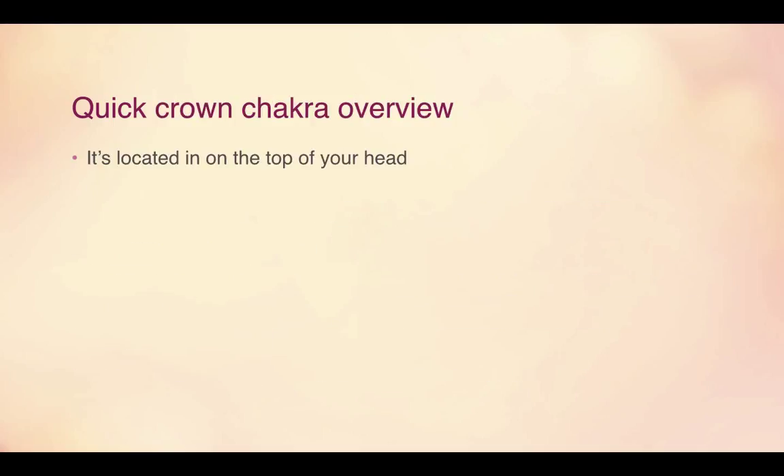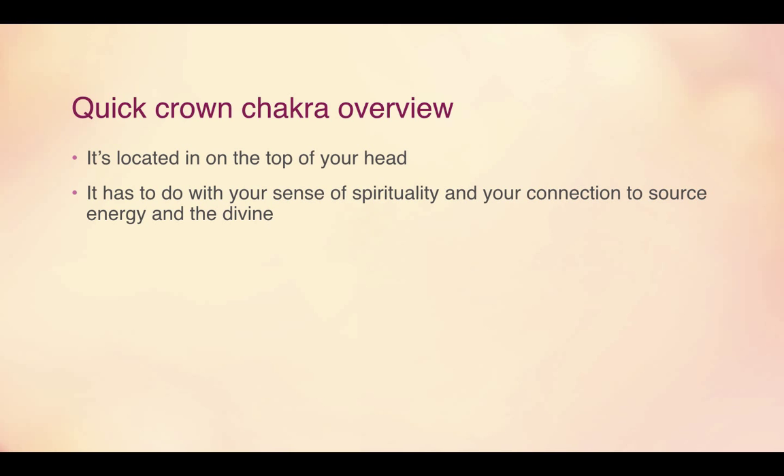The crown chakra, the final chakra, is located on top of your head — at the crown of your head — and it has to do with your sense of spirituality and your connection to source energy and the divine. Its associated color is white or violet.